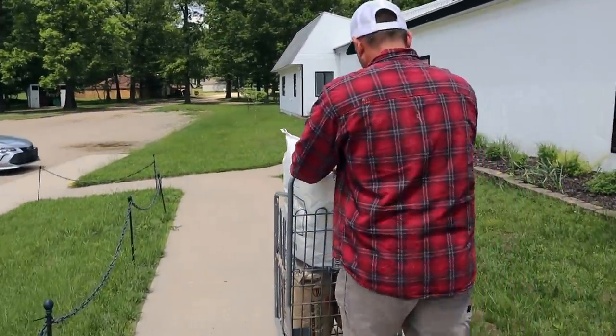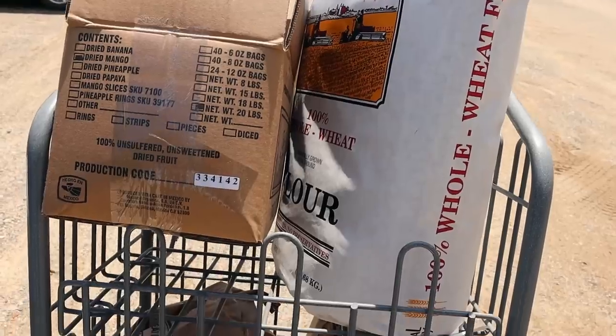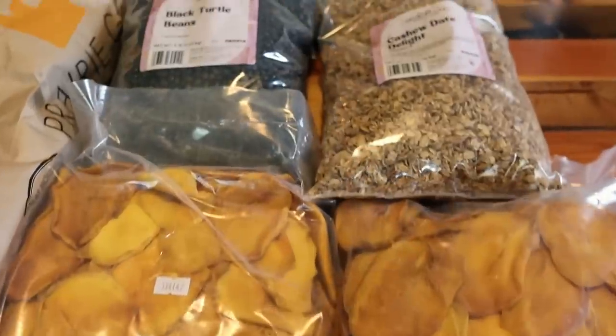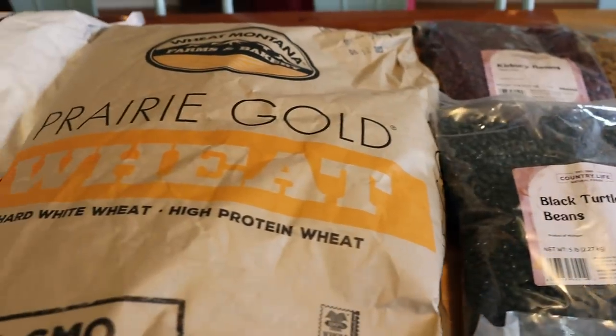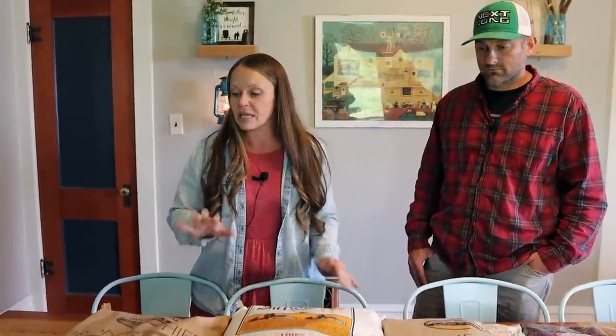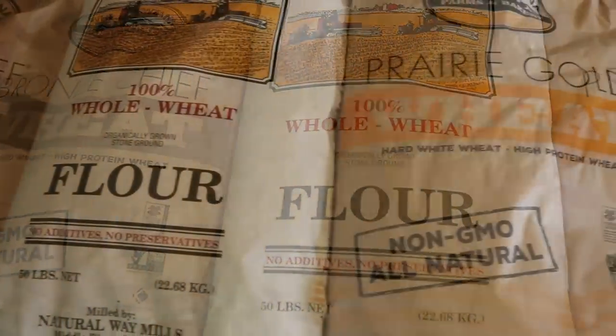I hope you guys enjoyed the inside look at Country Life Natural Foods. I want to show you what I purchased on this particular visit, and then Josh can talk about the process of ordering. So on this trip, I bought two different bags of wheat berries. I have not made a bulk purchase of wheat berries before, but I wanted to do that because they had them in stock and they store for a very long time. We go through wheat quickly — flour, white flour, wheat flour — because we cook and bake at home all the time.